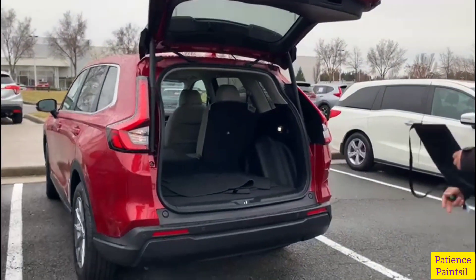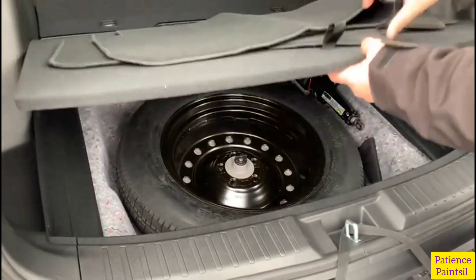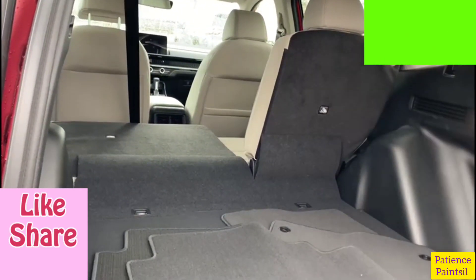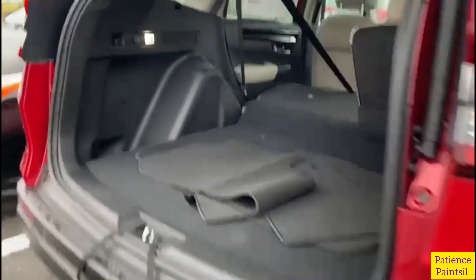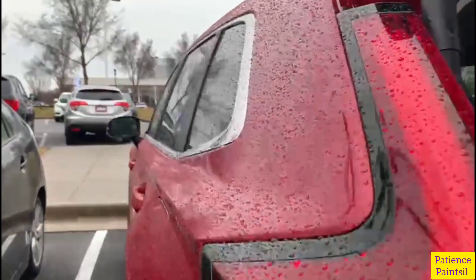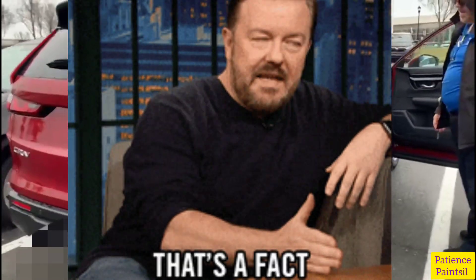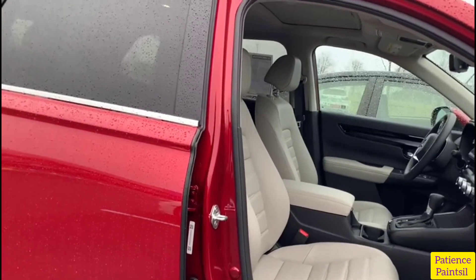First of all, this car has 190 horsepower. It also has continuously variable transmission, idle stop, available real-time AWD with intelligence control system, a three-mode drive system, drive-by-wire throttle system, active noise cancellation, echo assist system, electric parking brake with automatic brake hold, hill start assist, hill descent control, remote engine start with climate control, MacPherson struts front suspension, multi-link double wishbone rear suspension, front and rear stabilizer bars, variable ratio electric power-assisted rack and pinion steering, and an active shutter grille.